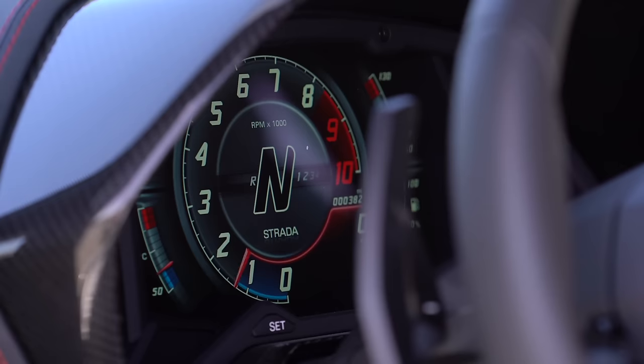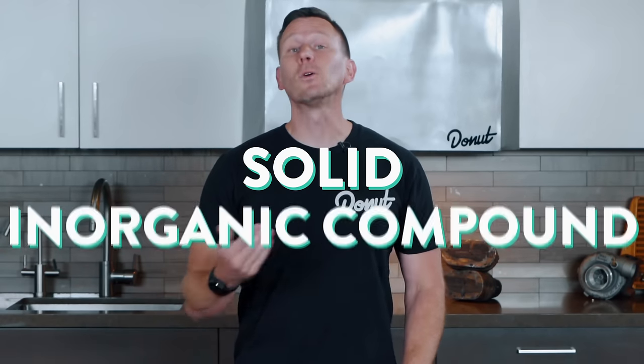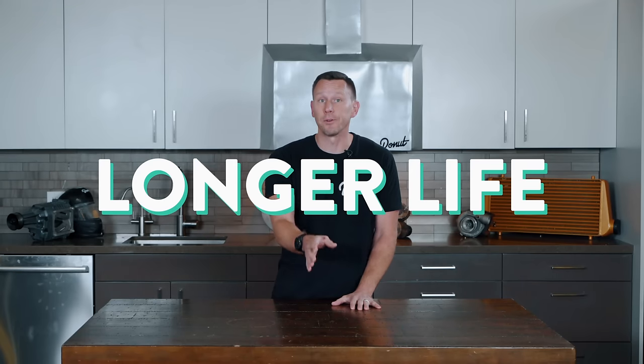Now you get bored with that luxury car, trade it in for a high-end sports car — and the mechanic says it needs new brakes. Can't catch a brake! This time you decide to shell out some serious cash for ceramic brake pads. Ceramic is a solid, inorganic compound, like a brick or porcelain. This type of pad has a longer life than organic and semi-metallic pads, it's also pretty quiet, and the dust they produce is light and doesn't stick to wheels. The downside is that ceramic pads are super expensive.